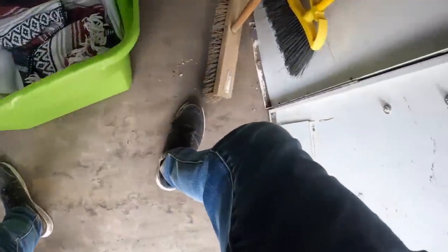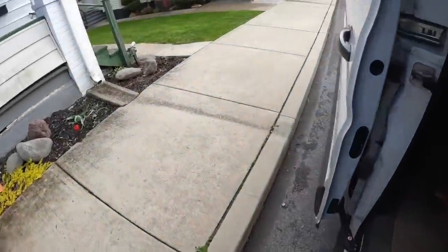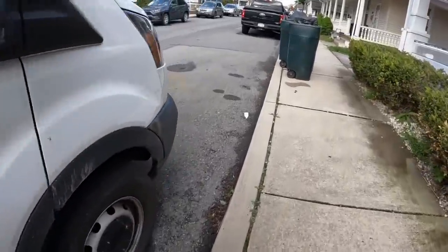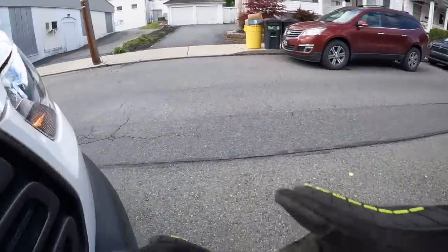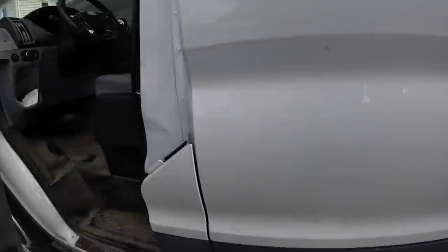This drives me and everyone else nuts. Do something like that. Let's find some goodies on garbage day, let's do it.